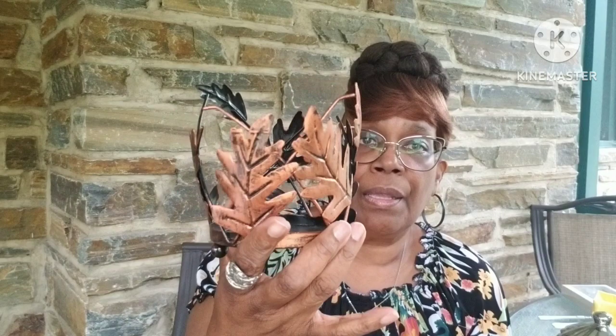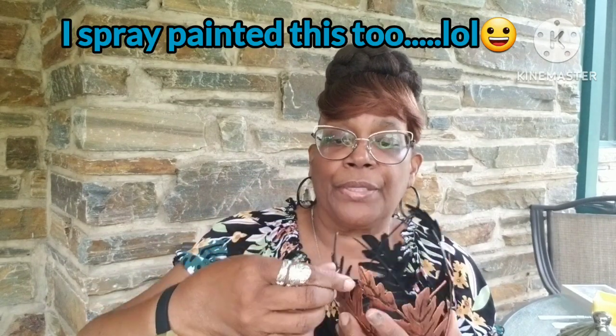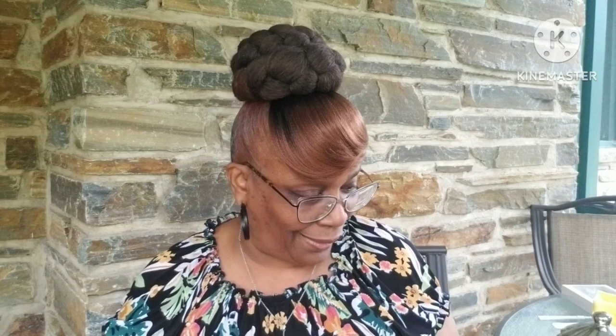And I got me some Tide Downy. I like this — it's Tide with Downy. And I got this here — I'm going to spray paint this because I like it in gold. I'm going to spray paint it as soon as I finish with y'all. I love gold.